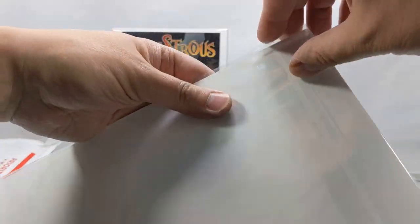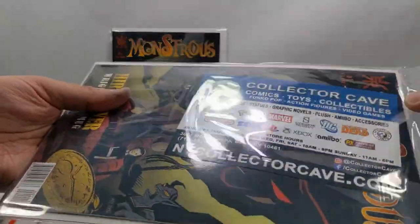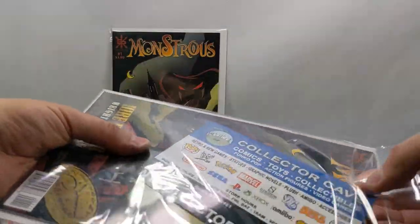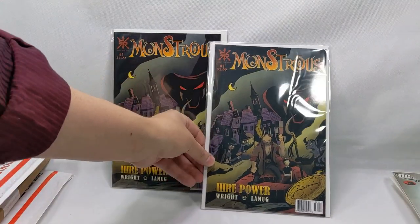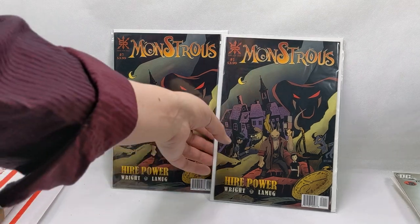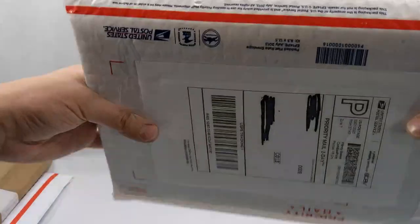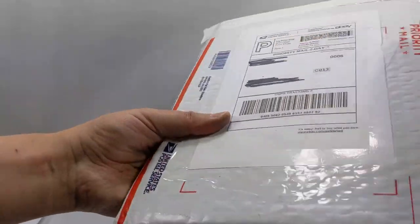That is Monstrous issue number one. Why did I order this? From the Collector Cave — NYCollectorCave.com. I honestly cannot tell you how or why I bought those, but I've heard good things about this story so I'm actually excited to read that. So hey, past me — thanks for buying that. That's a nice, well-packed one.